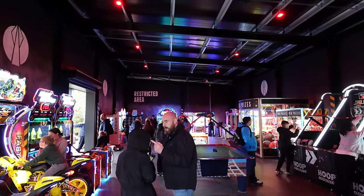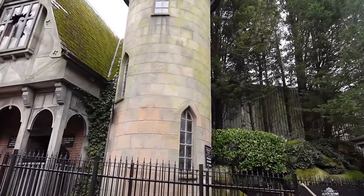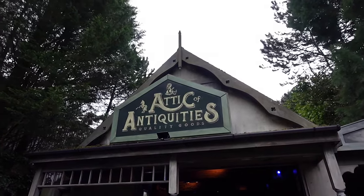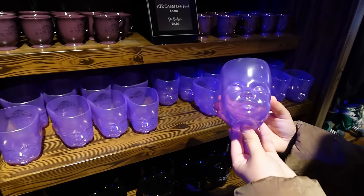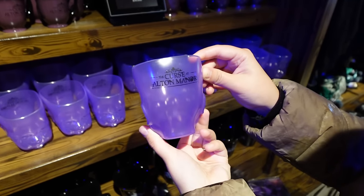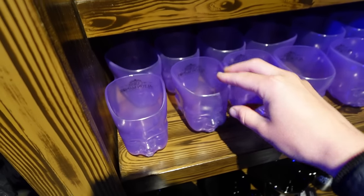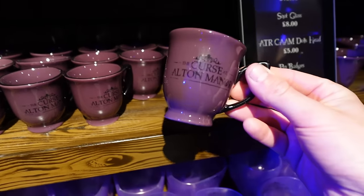Our next retail outlet is right here next to Kersall Manor — you exit the attraction into the Attic of Antiquities. Quality goods available in here including some new bits for this year. We're going to start off by taking a look at this — how creepy is this? Only priced at £5. I think some of the merchandise this year is really reasonably priced. That's good, with the Kersall Manor on it. The creepy doll just there — nice little beaker, plastic not glass.